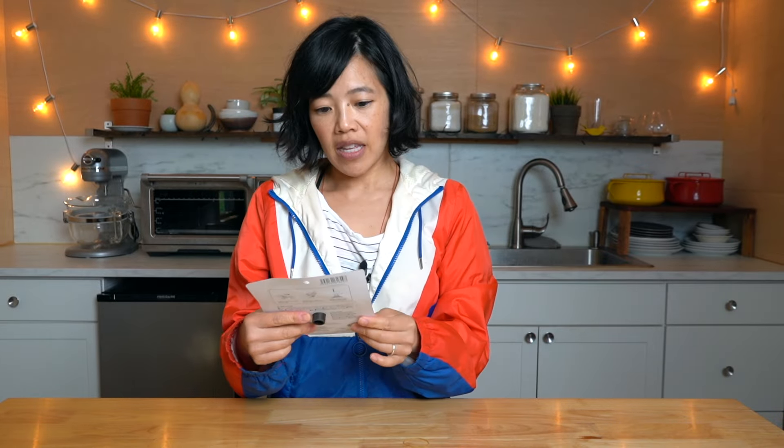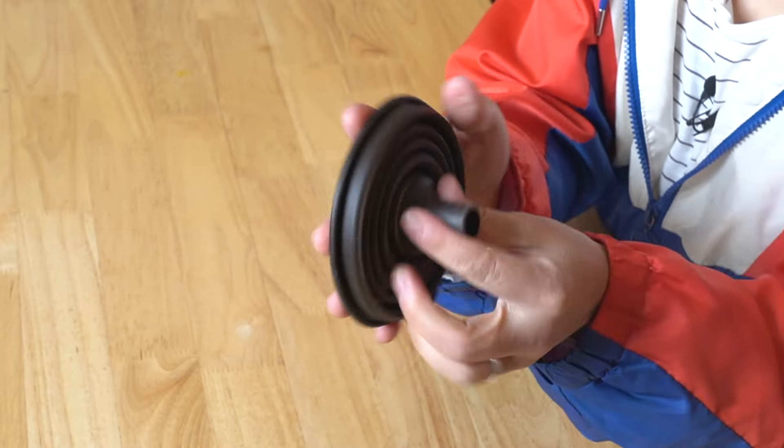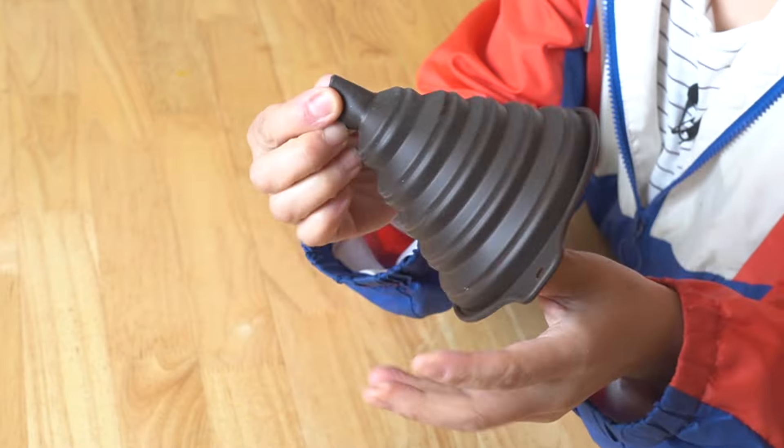Another kitchen gadget — this is a collapsible silicone funnel. It smushes down. And then when I want a funnel, I just pull it out. Funnels take up a lot of room, but if they squish down like this, they don't. Love that!